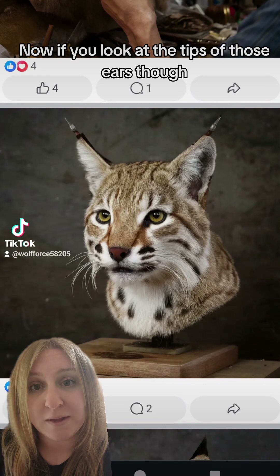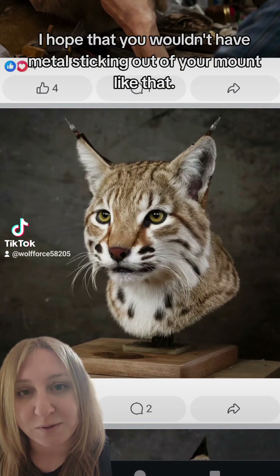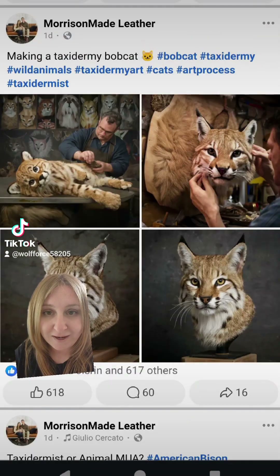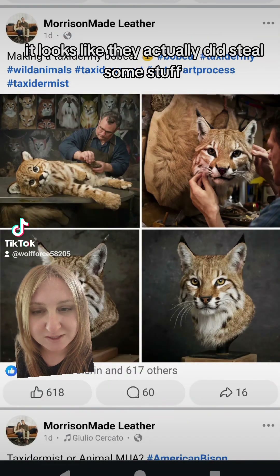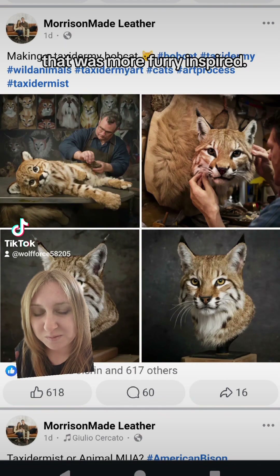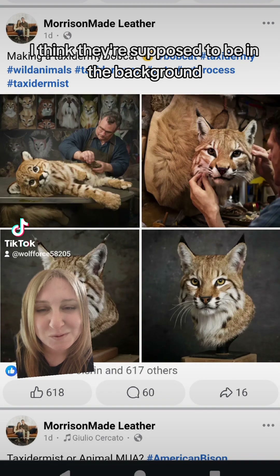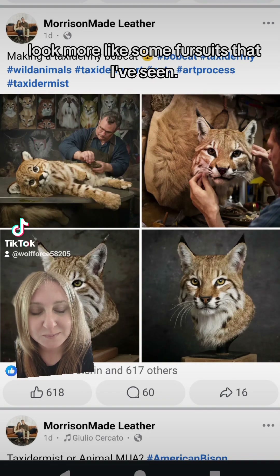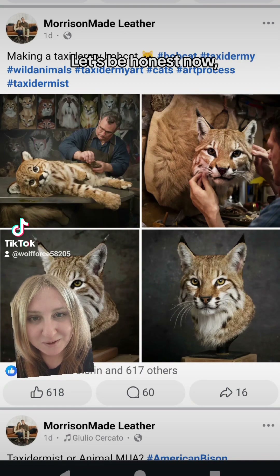This top guy, however — yeah, that's not realistic at all. If you look at the tips of those ears, that is metal of some kind. I hope that you wouldn't have metal sticking out of your mount like that. And that top one up there, if you look at the background, it looks like they actually did steal some stuff that was more furry-inspired — some of those mounts in the background look more like fursuits I've seen — and no animal's got a face like that. It looks like a stuffed animal kitten, let's be honest.